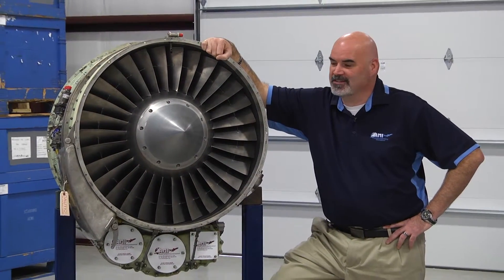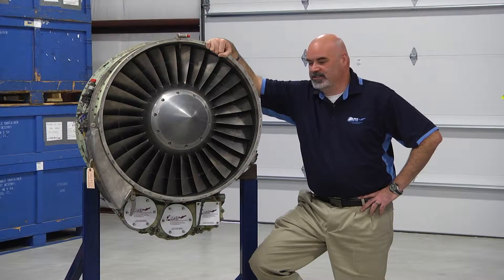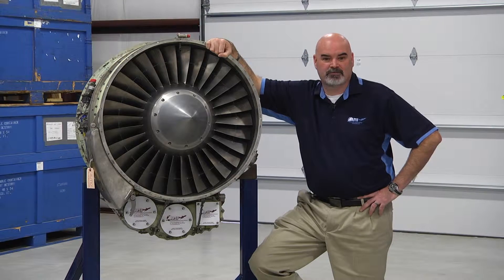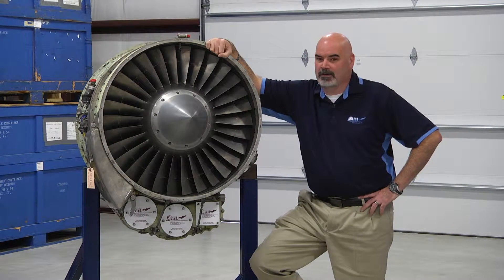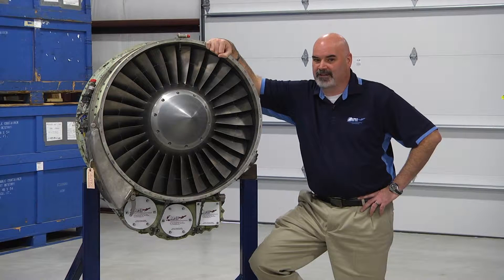Prior to that, I'd like to talk about these 731s here in front of me. This particular model, the 731-3, was produced in the 1970s. These engines have been in production since 1972 and they're still coming out of the factory, so there are quite a few flying around — over 13,000 worldwide flying right now.